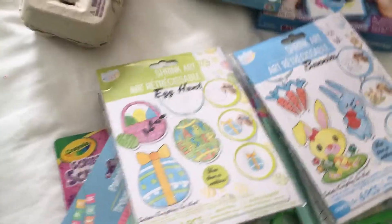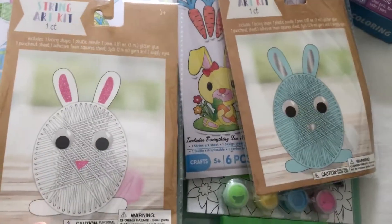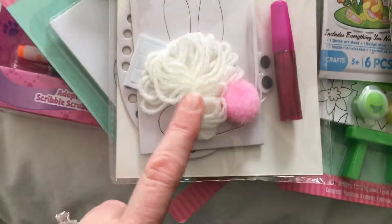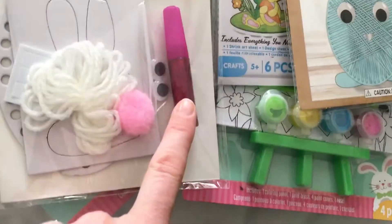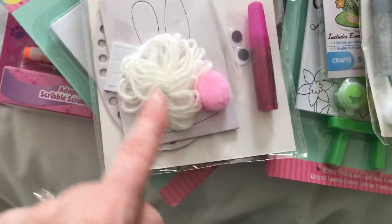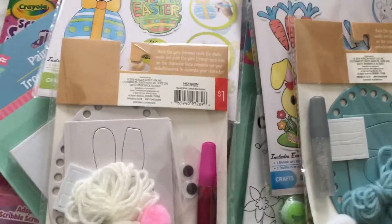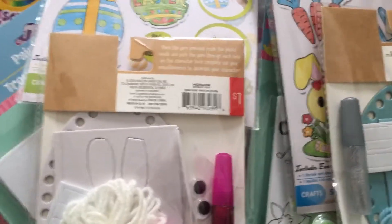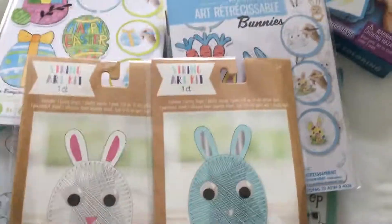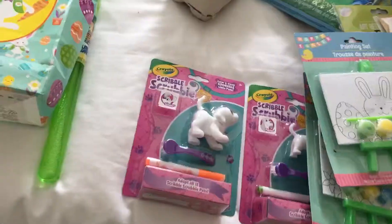We love these shrinky-dink things. Then from Target I got string art kits — a blue bunny for my son and a white bunny for my niece. You string it through and I think you paint with glitter. I thought it'd be pretty easy and something they could do by themselves, because on Easter there's so much family around. The shrinky dinks they could also do by themselves, but I have to help with the oven. The string art they can fully do on their own, so it should keep them busy.